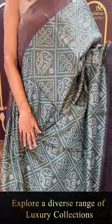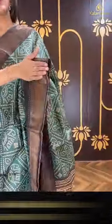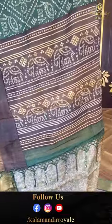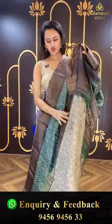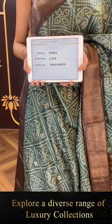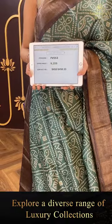Another gorgeous saree in nice sage green and beautiful grey. The body has lovely bandhani print touches all over — very nice and lovely. For the border you have a nice khadi border. The pallu has a lovely running pallu with beautiful bandhani dots. It comes with a super cute contrast blouse. The code is FV553 and this retails for ₹9,359. To buy this, take a screenshot and ping us on 9456-945633. That's cute, that's amazing, really really beautiful!